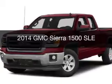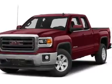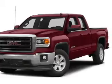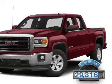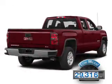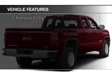This is a used 2014 GMC Sierra 1500. It's powered by four-wheel drive and an automatic transmission. With fewer than 30,000 miles, this vehicle has a long road ahead. The features include Bluetooth connectivity,